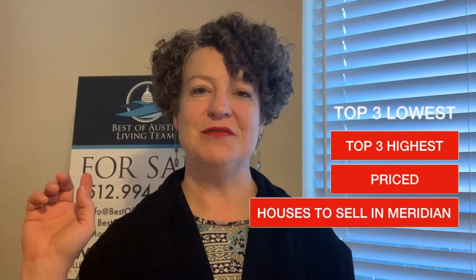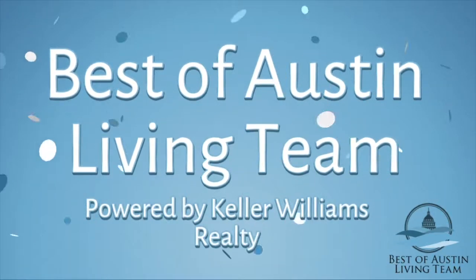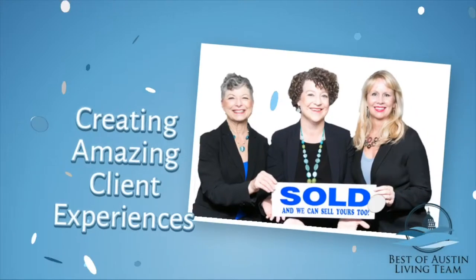So you want to know the top three lowest and top three highest priced homes in Meridian in southwest Austin? I'm going to share that information with you right now. You're looking to move to Austin and you're curious about the Meridian neighborhood, which is in southwest Austin near Circle C. I'm going to share the top three lowest and highest priced homes that sold there in 2018.